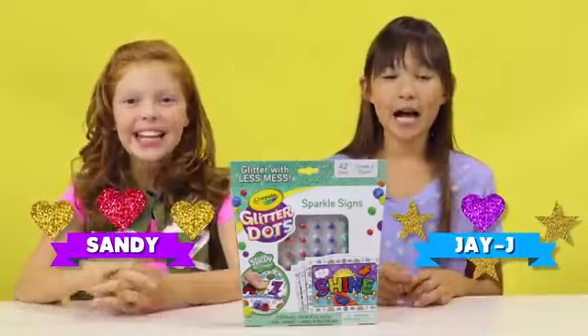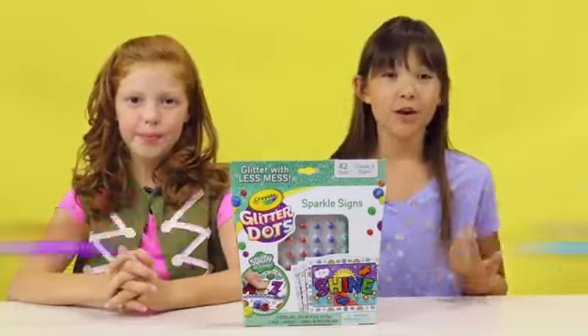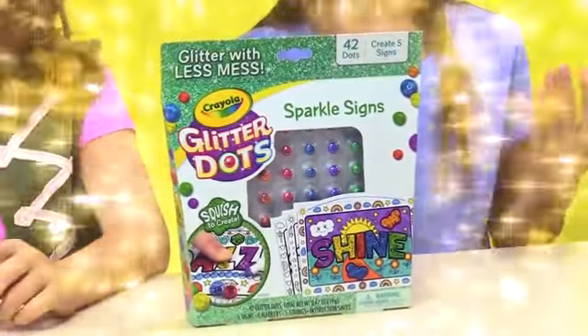Hey guys, I'm JJ and I'm Sandy and today we are going to be introducing to you Glitter Dots Sparkle Signs!